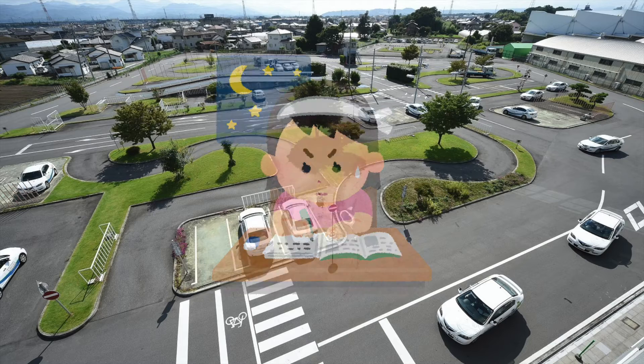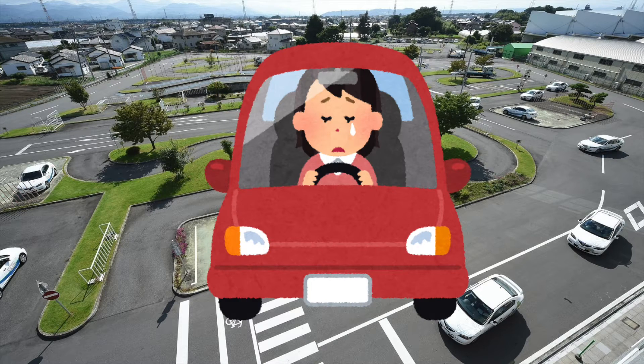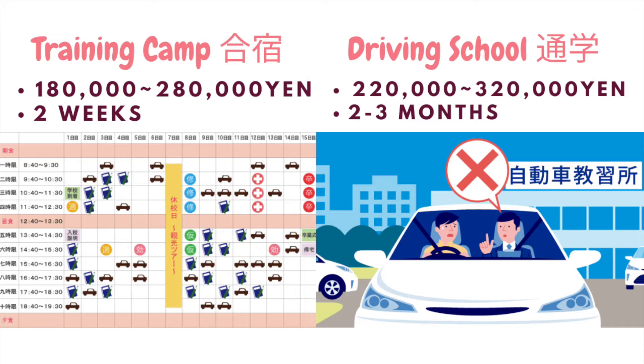In my case, I have never driven a car in my life and I didn't have a driver's license back in China, so I had to go to a driving school and start learning from zero. In Japan, there are two types of driving schools.